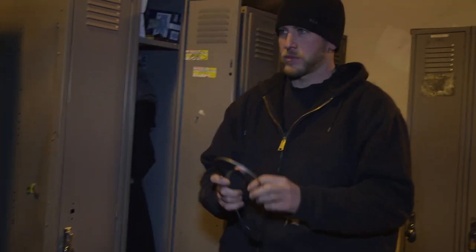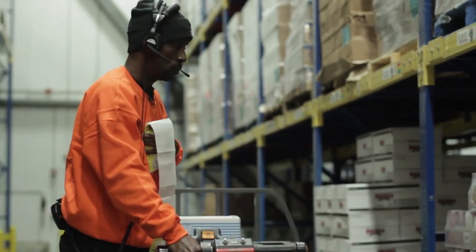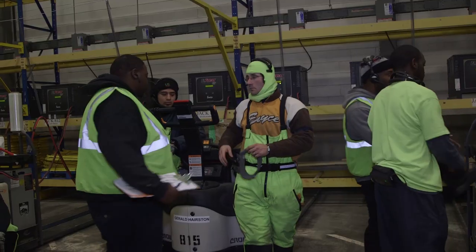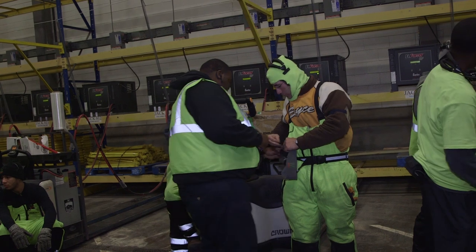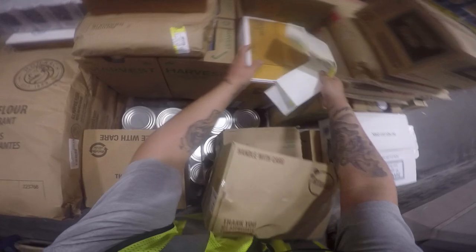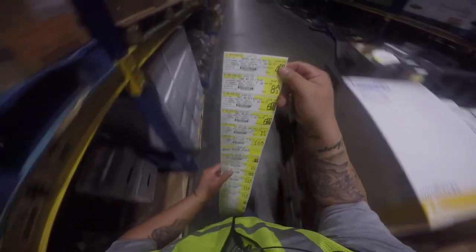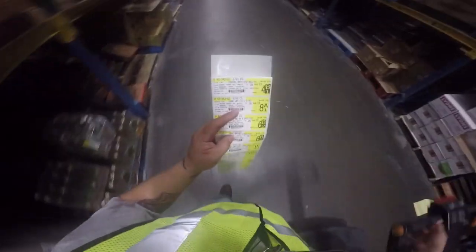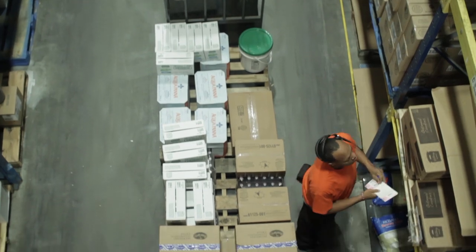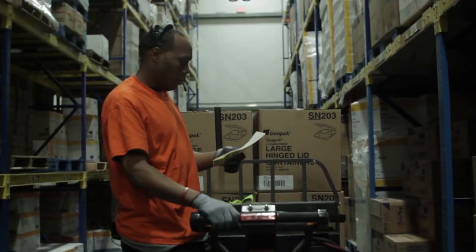In some US Foods distribution centers, selectors use electronic selection tools. It is important for you to be comfortable using these computerized tools and to be aware of the care needed to maintain this important equipment. The computer may guide your work, but selectors have to understand the proper flow of travel to each product location in the most efficient and safe manner. You will need to be familiar with the warehouse layout, product location, and always be thinking ahead to your next selection.